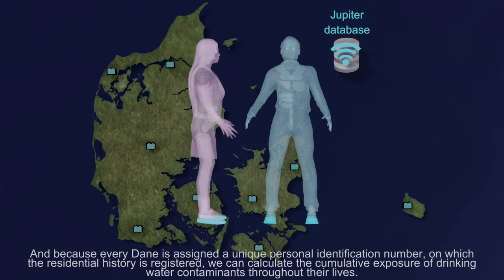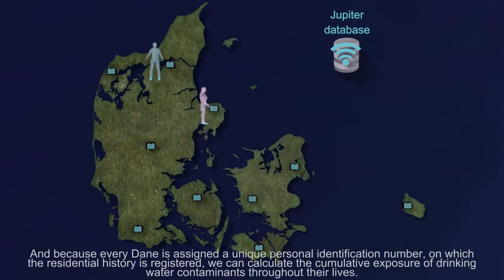Because every Dane is assigned a unique personal identification number, on which the residential history is registered, we can calculate the cumulative exposure of drinking water contaminants throughout their lives.